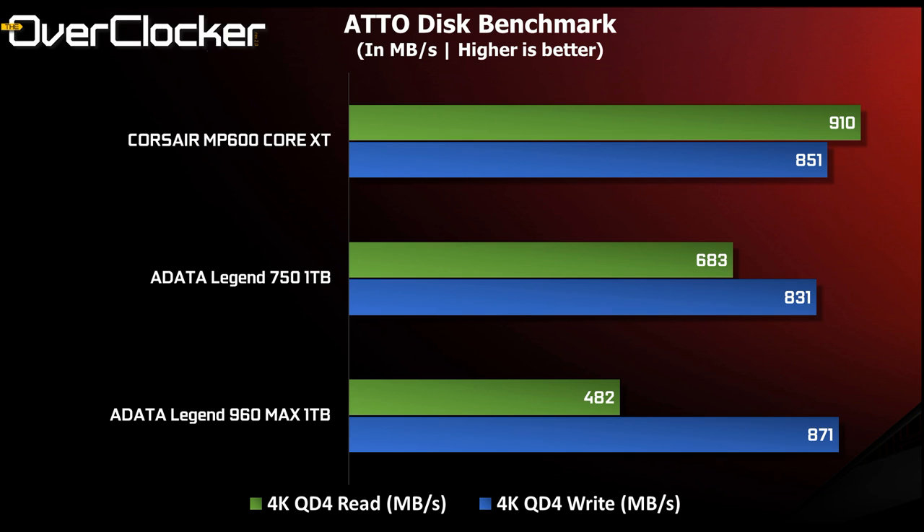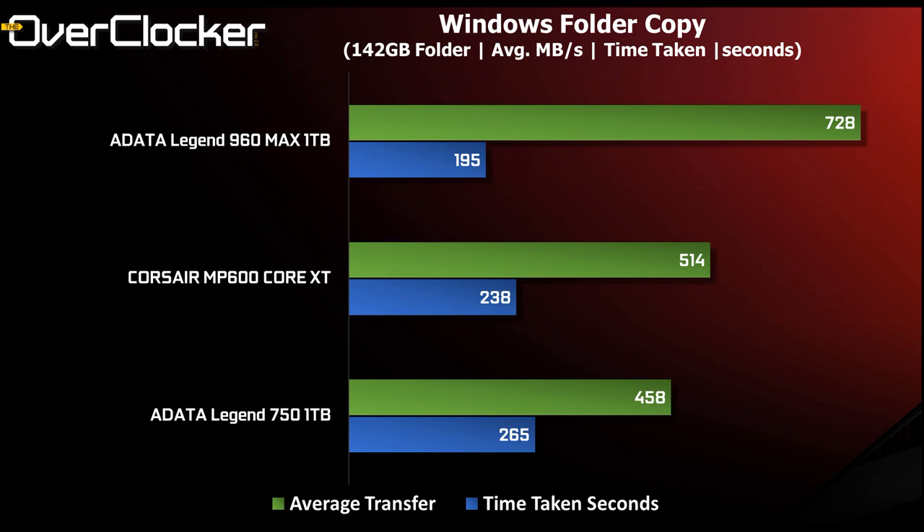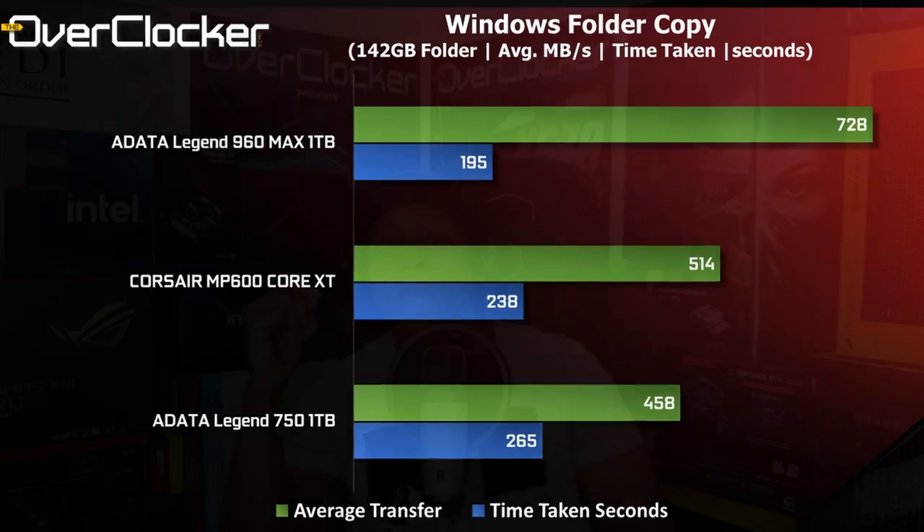Finally, the Windows folder copy test: I moved a 142GB folder with almost 700 files from a Gen 3 x4 source to each of the drives. The 960 MAX was the fastest, completing the task in 3 minutes and 15 seconds at an average of 728MB/s. Both the MP600 Core XT and the Legend 750 were rather disappointing, with average transfer rates lower than you'd get from a high-end SATA SSD.